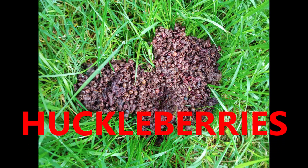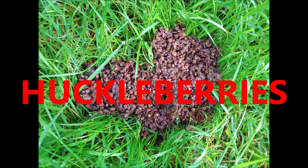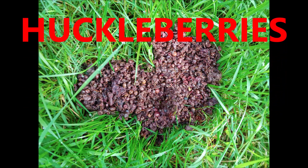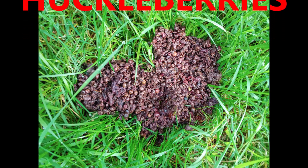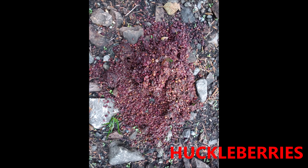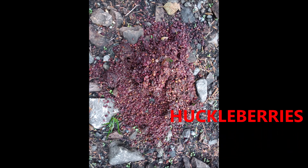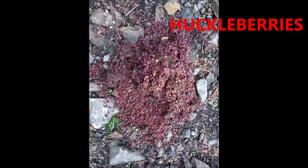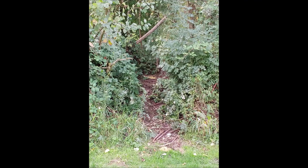This one is full of huckleberries — huckleberries here are red in color, not blue but red. That turns the scat red, with a lot of unchewed berries still present. Here's another one full of huckleberries, almost exclusively huckleberries, giving it the red tinge, with the whole berry still visible in the scat.